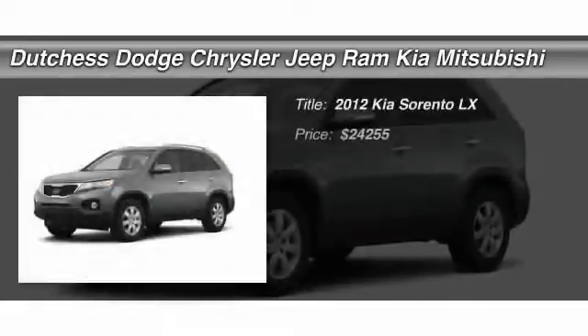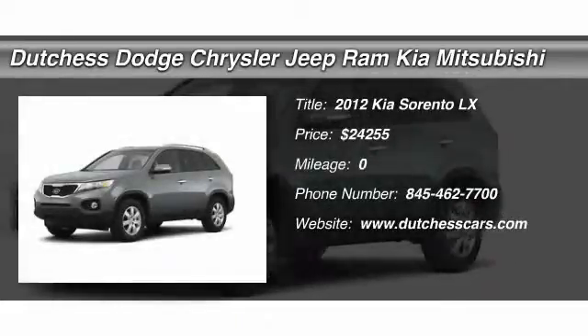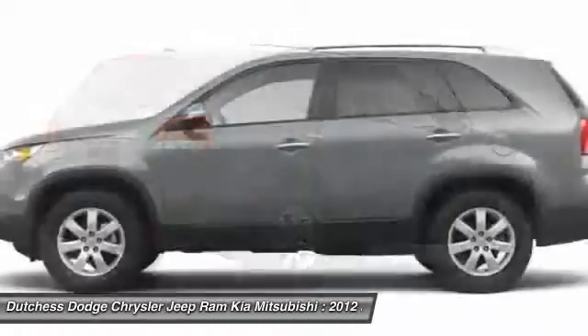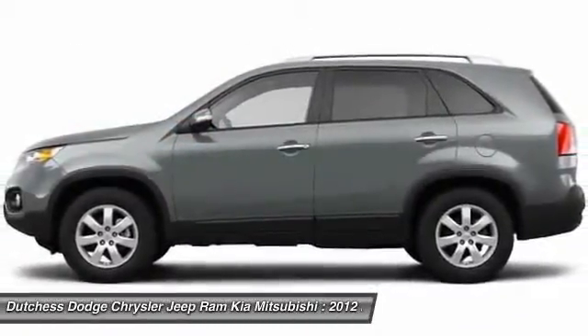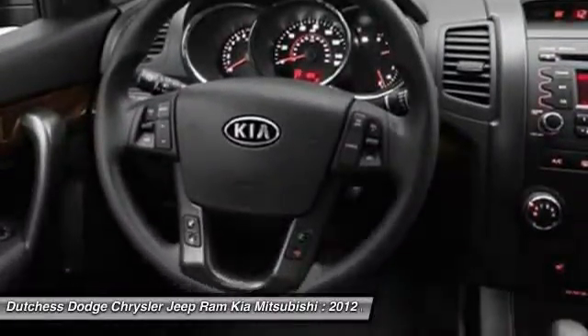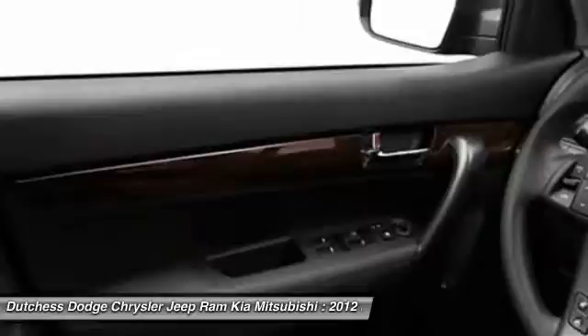The 2012 Kia Sorento is a comfortable riding, powerful, compact SUV loaded with impressive standard features. Take one look at its stylish, sleek design and you'll want to cross over to a Sorento — and it is priced below $25,000.